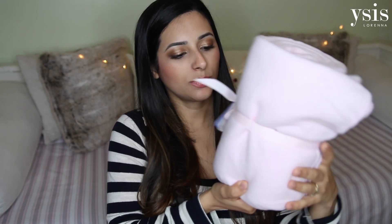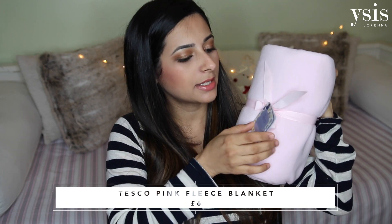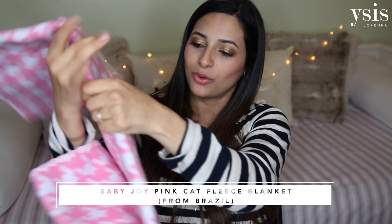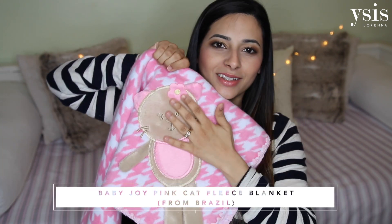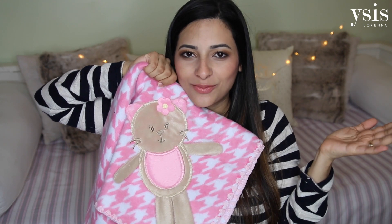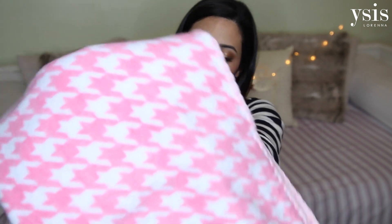In terms of blankets, I always like to have a variety of fleece cozy blankets and lightweight blankets. I got a couple of fleecy blankets — this one is from Tesco, just a pink very soft fleecy blanket. Another one was brought by my mum from Brazil. It's so gorgeous — look at the detail on this. I think this will look so nice on the pram or over her on the car seat. If I can find where it's from I'll leave a link below, or I'll try to find something similar in the UK.